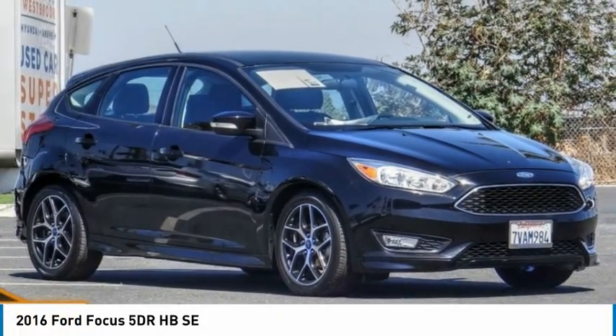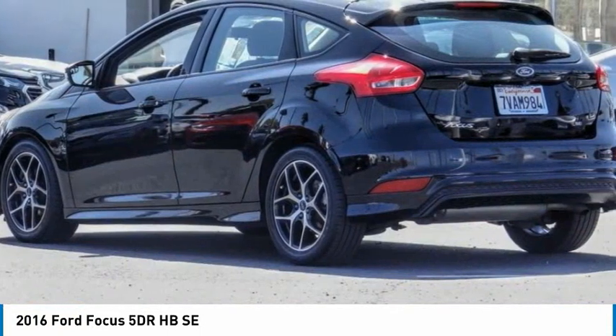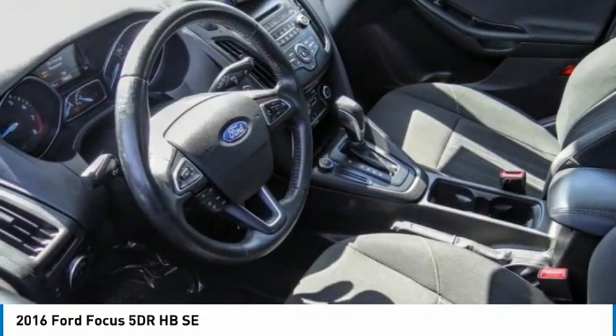The 2016 Focus. Focus has more cool tech, more of what you're looking for, from any point of view — more than meets the eye.